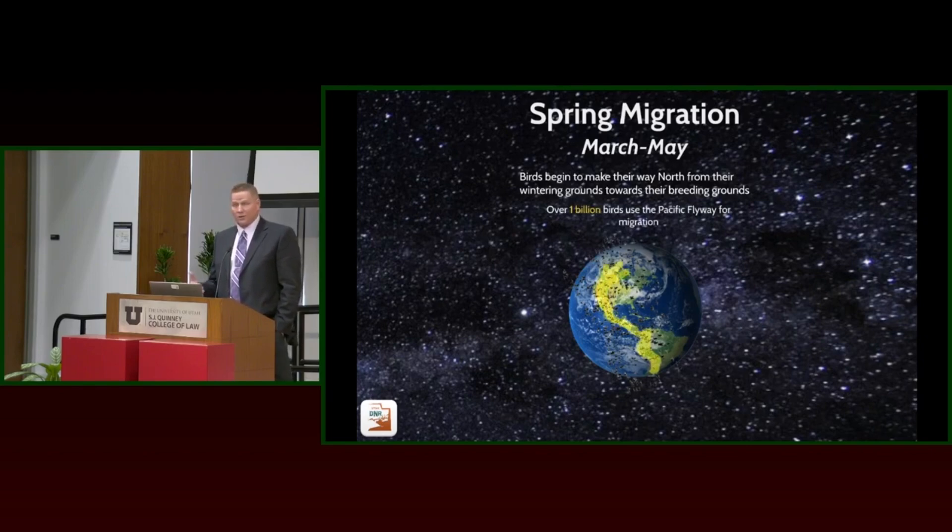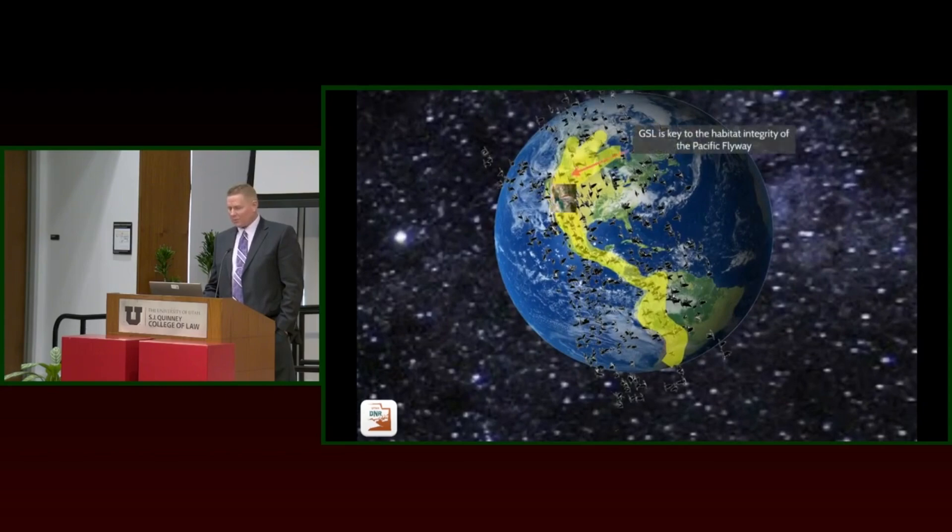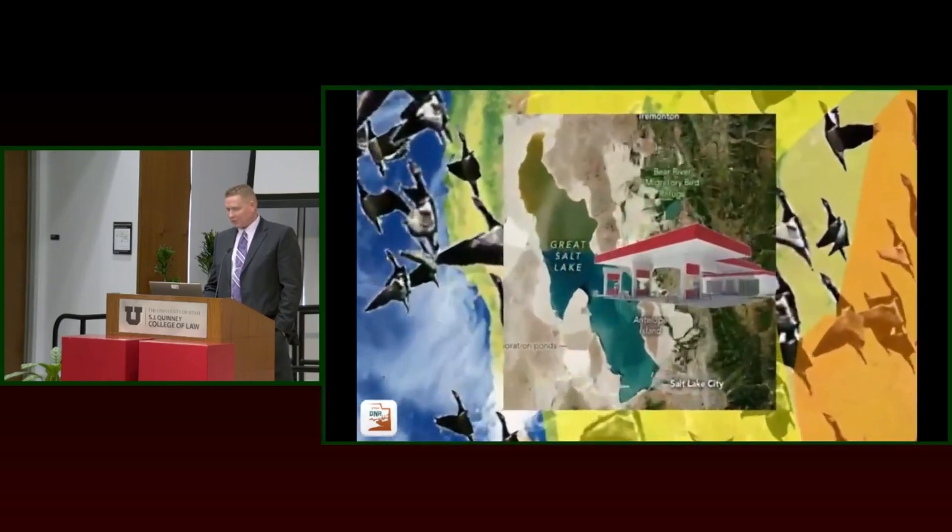Great Salt Lake is centered and affiliated with the Pacific Flyway. About a billion birds use that flyway, and Great Salt Lake's location is key to habitat integrity of the Pacific Flyway. It's located in this cold desert region where water features are few and far between. So if those birds get here and they're not able to get what they need, they've got a long ways to go. We also get a lot of birds from the Central Flyway, but more so the Pacific Flyway.